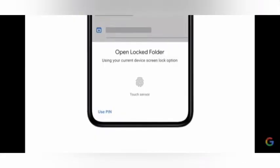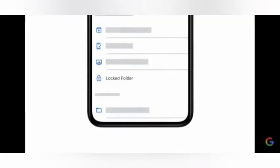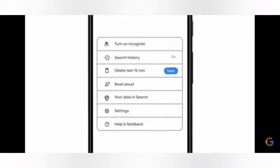Google also introduced some awesome features. The first one is Open Locked Folder. This feature can improve privacy in your phone — you can separately lock your folder with a password or a pin. Browsing privacy will also be improved by the new feature called Delete Last 15 Minutes, which lets you delete your last 15 minutes of history.